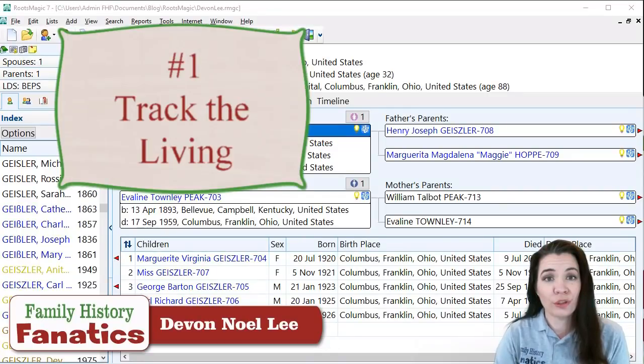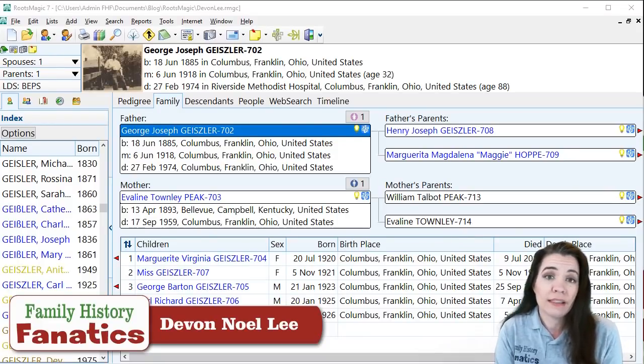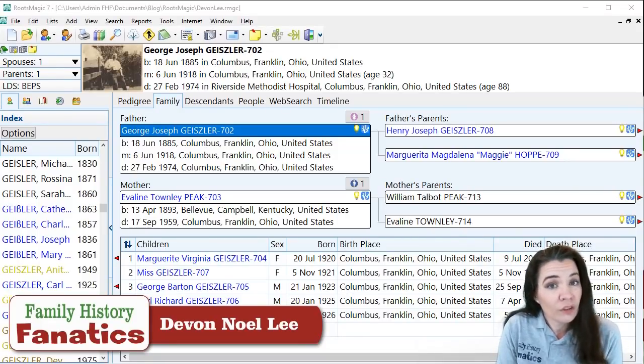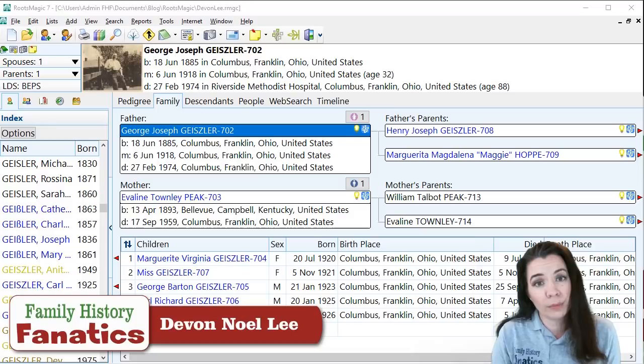The number one reason why I use RootsMagic is to keep track of the living. I do not like to share the information of living relatives online. Some people feel comfortable creating private spaces to share the lives of the living, but I don't. If you put it online, somebody can get to it, and so I don't want to be responsible for the genealogical information of my living relatives. So in RootsMagic, I keep track of the living in that way.